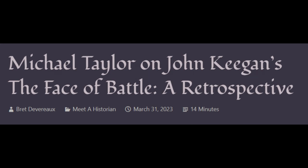In a special treat this week, Michael Taylor, associate professor of history at SUNY Albany, is back. He has written here once before. This time, Michael is taking a look back at what is probably the most influential book on any aspect of military history in the last 50 years. And I'd argue, probably the most influential English-language book on the topic in a century. John Keegan's The Face of Battle.